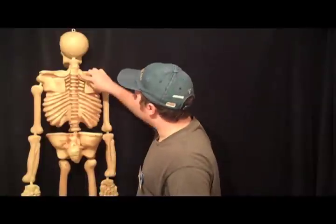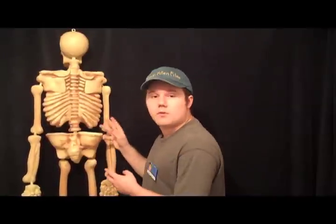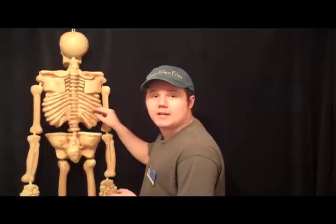The next section, the thoracic vertebrae, contains 12 bones. This part of the vertebral column helps support the rib cage. Don't worry about the rib cage today — we'll be talking about it in next week's video.